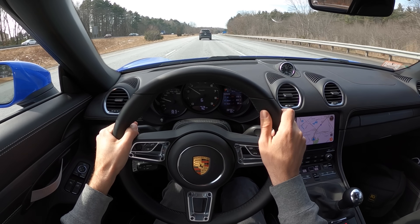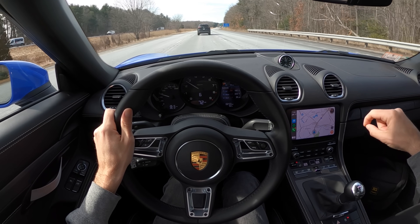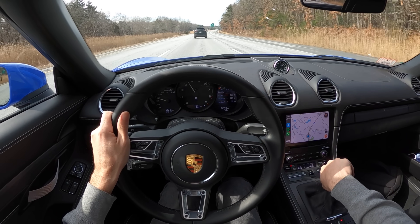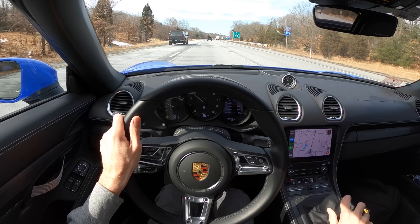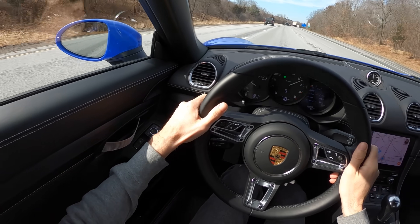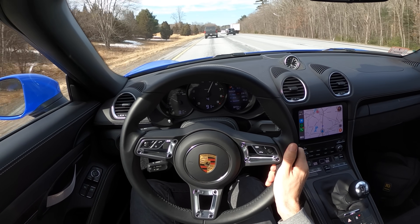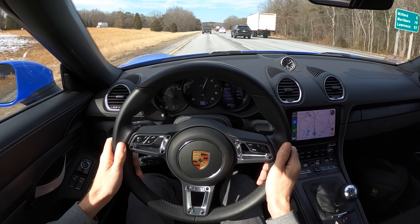The only thing to keep in mind is that the distance between sixth and fifth is longer than any other gear, so if you want that downshift you've got to add an extra little blip — a few extra revs to get that downshift properly. But that close ratio just makes you feel like you're on a racetrack all the time. I love upshifting in this car.